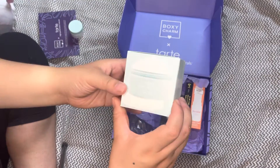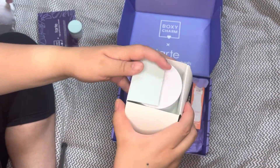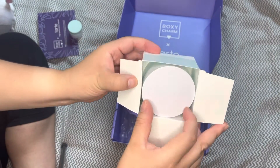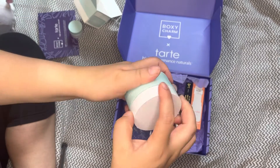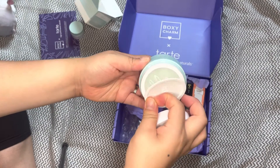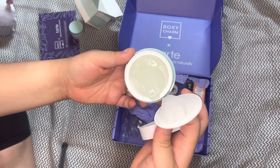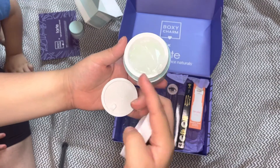Next we have the Drink of H2O Hydrating Boost Moisturizer. This is a gel moisturizer — it says it has electrolytes. It is very lightweight, not greasy, and great for oily, combination, or dry skin, just like mine.